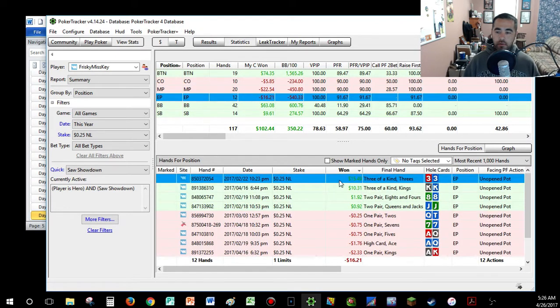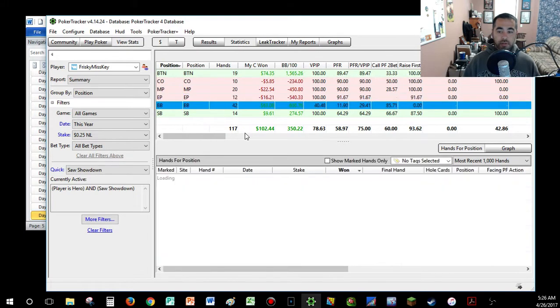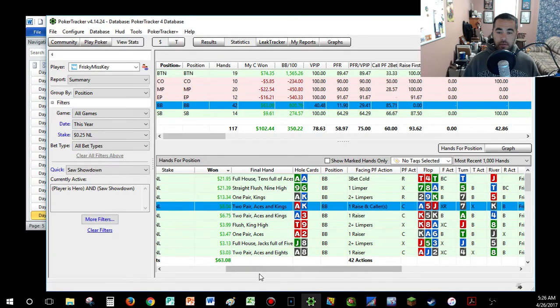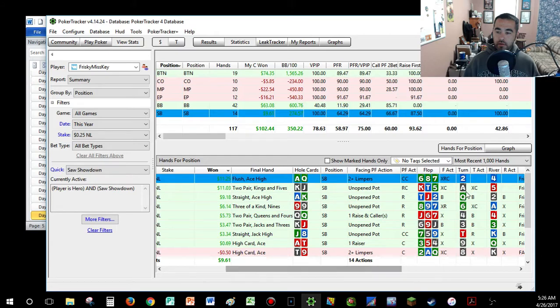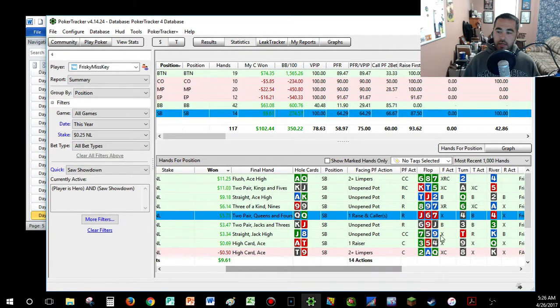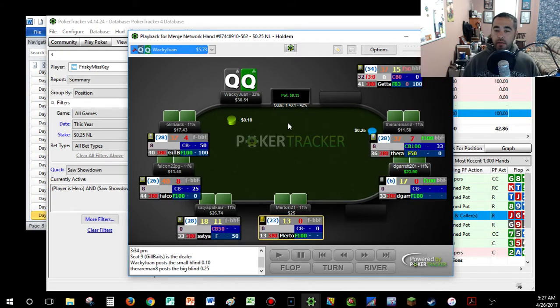What I'm looking for are hands where as the winner I can see an interesting passive line — like check, bet, check on a scary board where we ended up winning. Let's see if we can put our opponent on a hand and understand why we played it a little bit passively. We've got our two Flopzilla windows tied together using HoldEq so we can see equities side by side.